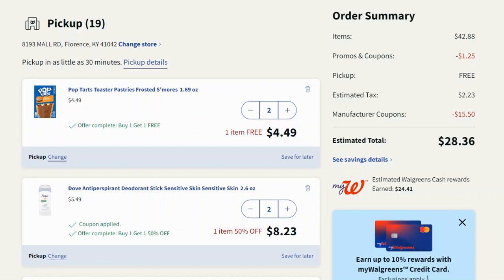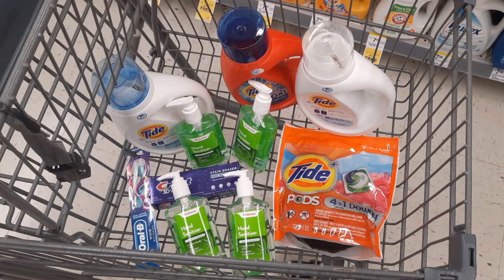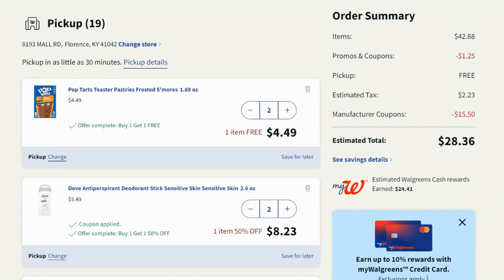The issue was the cashier didn't scan all of my Tide products, so I ended up missing out on two register rewards and a coupon. It was awful. I didn't know how to fix it, so I just let it go and didn't make my video.